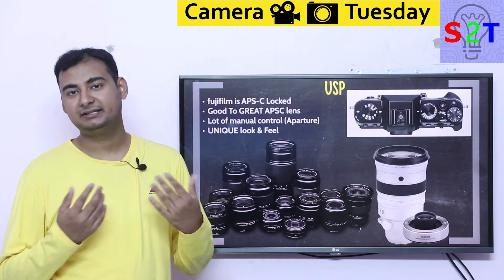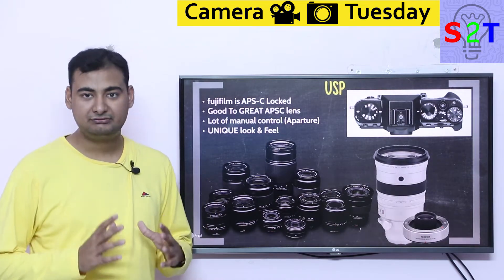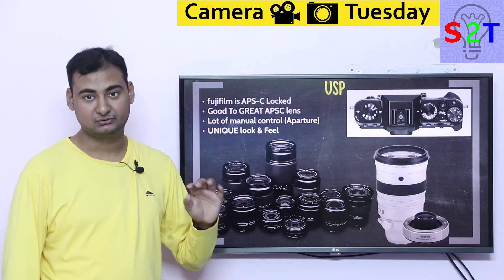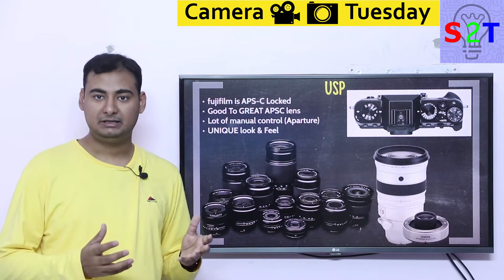So why the heck should you buy Fuji versus Sony, Nikon, Canon, or even Panasonic? You have to understand that Fujifilm is one of those few camera companies limited to one sensor format, which is APS-C. So everything Fujifilm does comes down to the APS-C system.